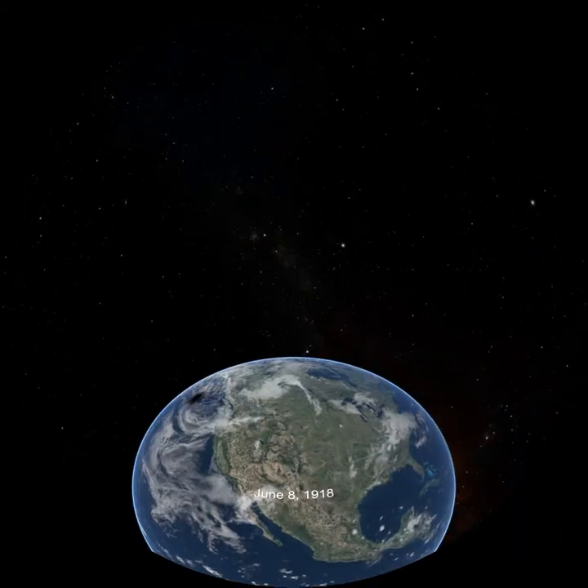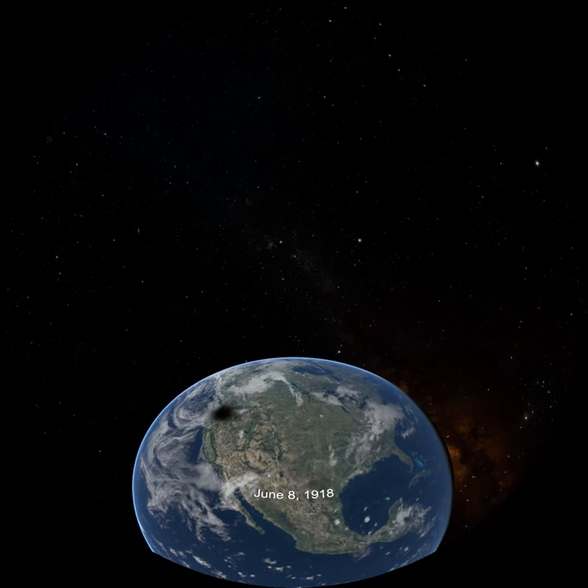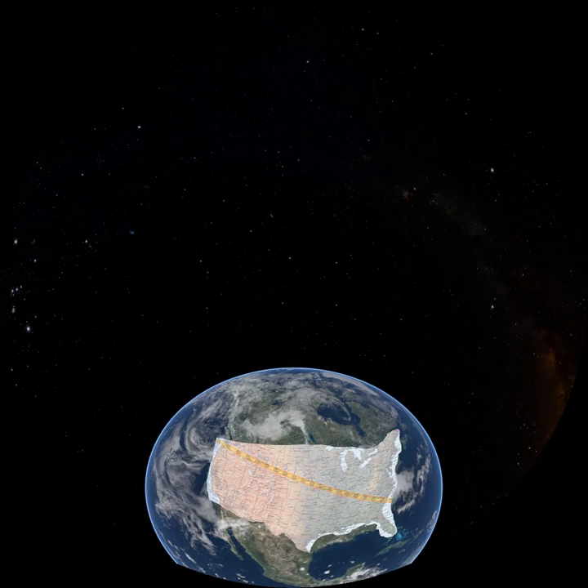The last time a total solar eclipse was viewed from the mainland United States was in 1918, and the next total solar eclipse visible in the U.S. will occur on August 21, 2017 — just a few months from now. This total eclipse is special because it will take place across the entire country, beginning in the Pacific Northwest Coast and moving across to the East Coast. Since this eclipse spans the entire continental United States, it is being referred to as the Great American Eclipse. While viewers in the DFW Metroplex will be treated to a partial eclipse, many major cities in Kansas, Missouri, and Tennessee are within the path of totality and are within a day's drive to visit.